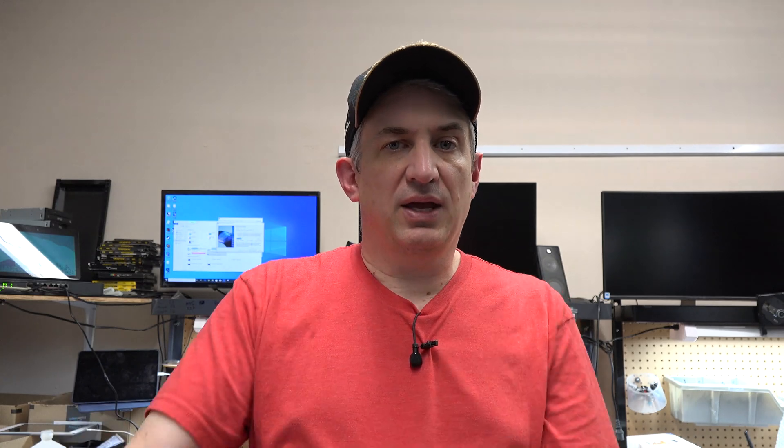I did it across three processors: the Ryzen 3800X, the Intel i5-9600K, and the Threadripper. I'll put those results up — I've got it written down here on a piece of paper. On a single 1080p, there's really not much of a penalty by going with the Threadripper versus the Ryzen. You would go with the Ryzen unless you need a Threadripper — you wouldn't buy a Threadripper for X-Plane. There's only a small penalty, you only lose a few frames per second.